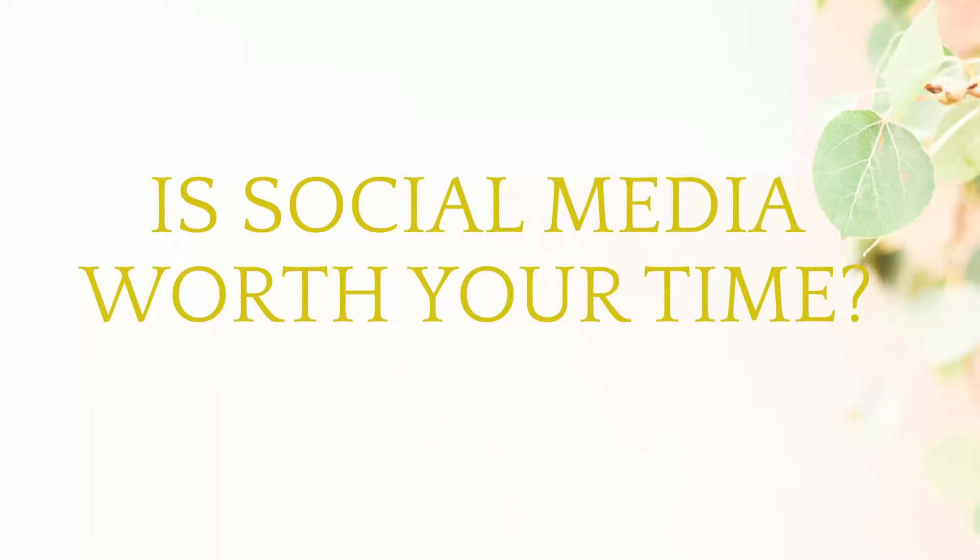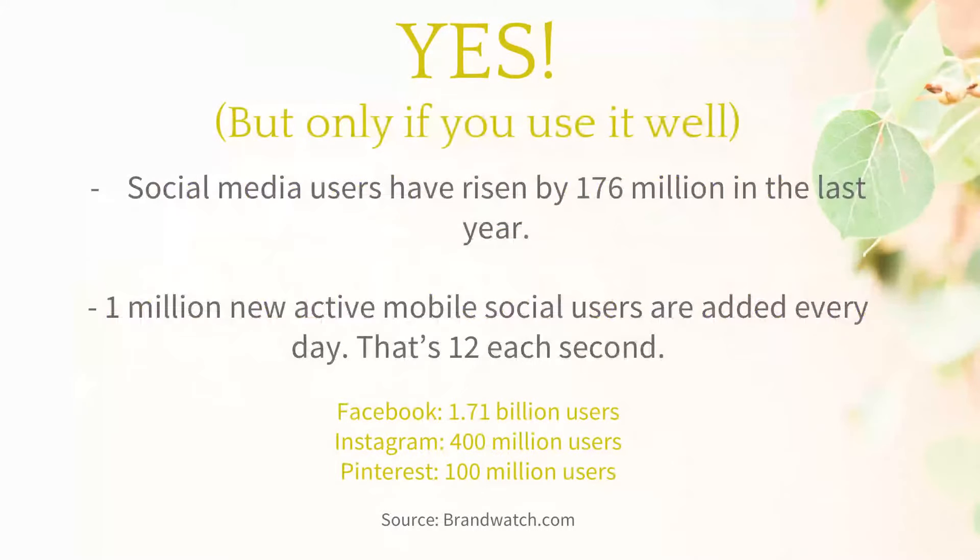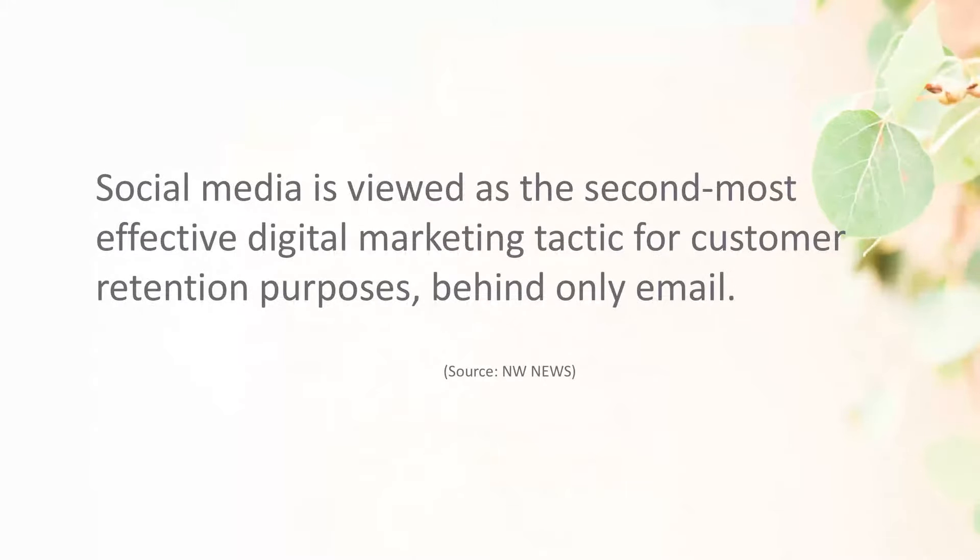Is social media worth your time? Yes, it is — but only if you use it well. Social media users have risen by 176 million in the last year, and 1 million new active mobile social users are added every single day — that's 12 each second. Facebook has 1.71 billion users, Instagram has 400 million users, and Pinterest has 100 million users. Social media is viewed as the second most effective digital marketing tactic for customer retention purposes, behind only email. This is definitely something we want to pay attention to and tap into.